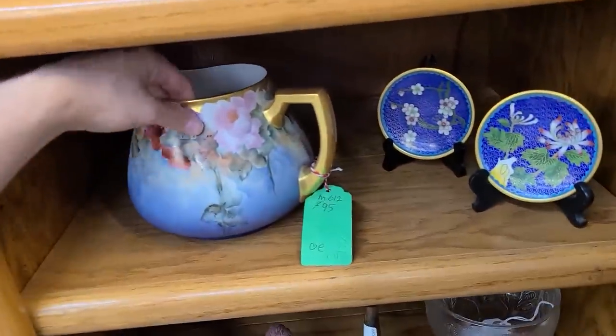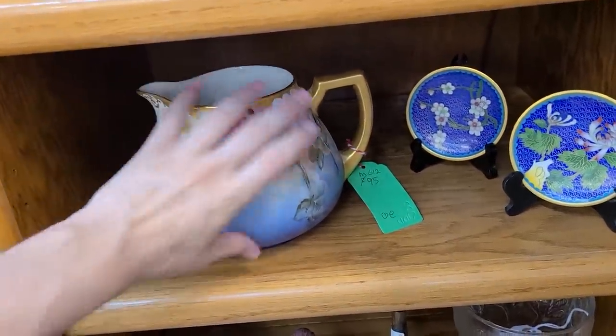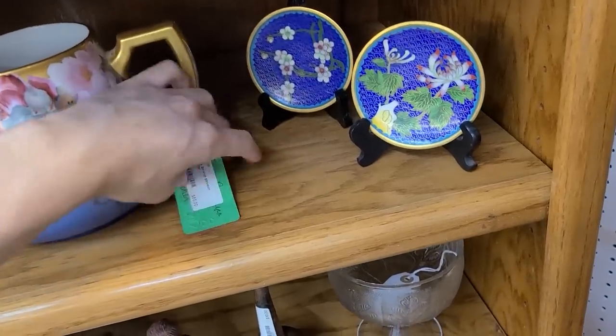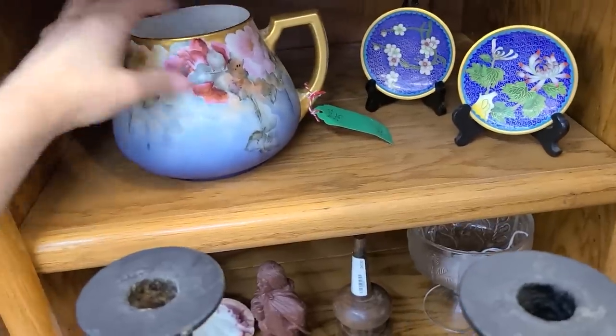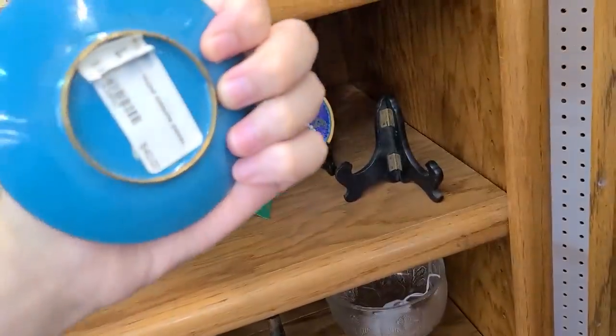There's a cider pitcher here — very unique, specifically shaped. If you ever see one like this, it was made for cider and there are little matching tumblers. This one is $85 with beautiful coloring. And then the cloisonné — $40 for the pair of those.